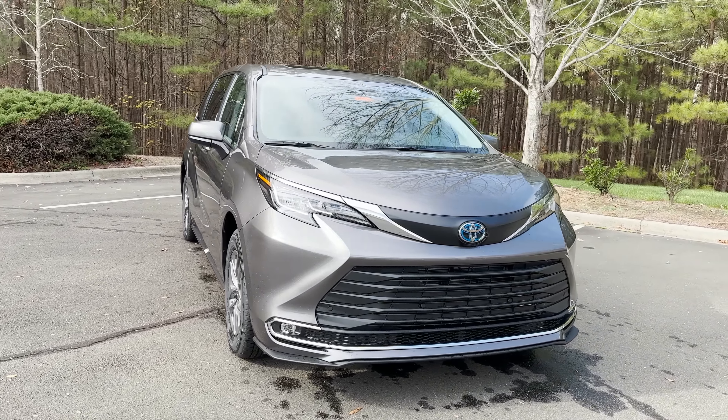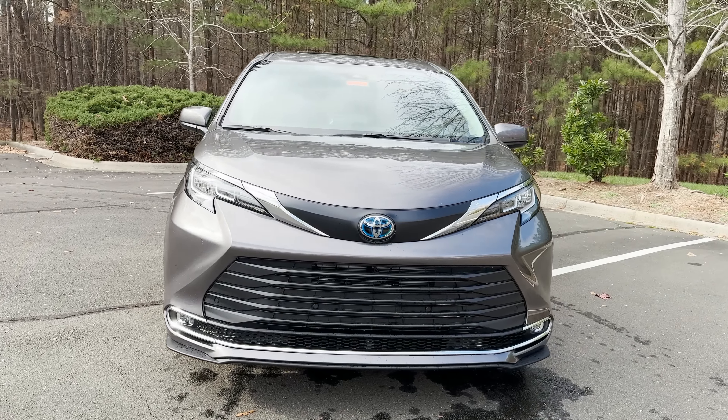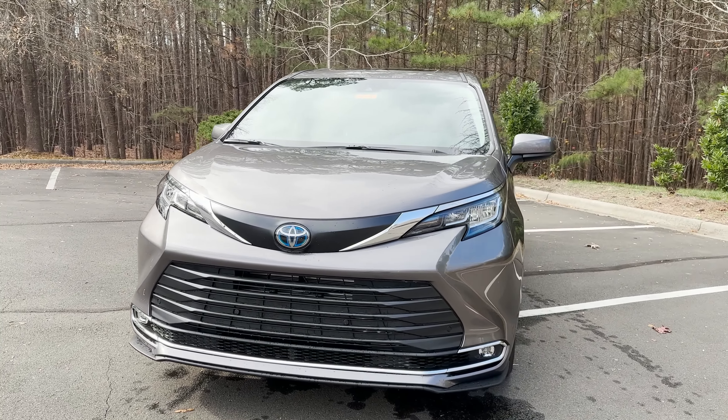36 miles per gallon, 245 horsepower, smooth, quiet, comfortable.